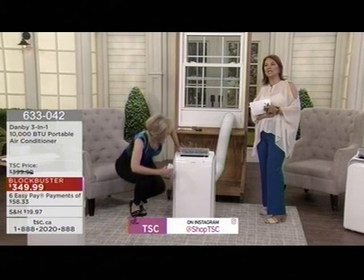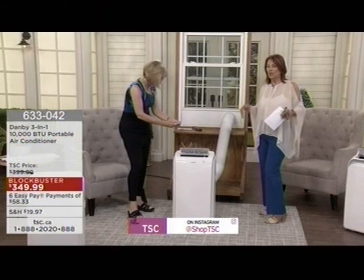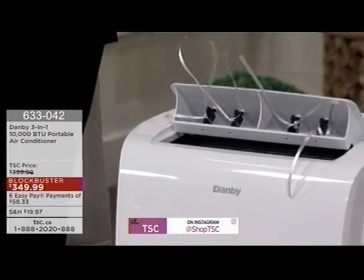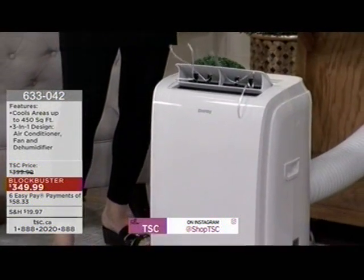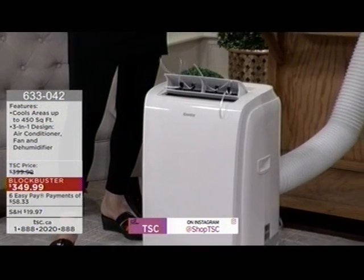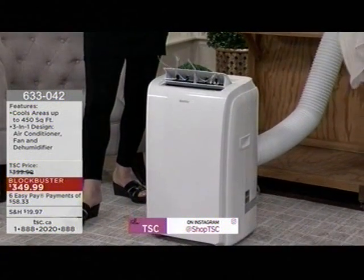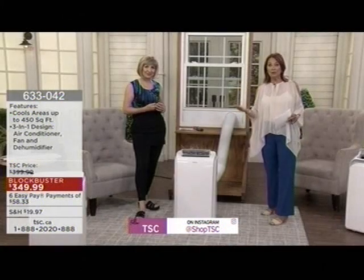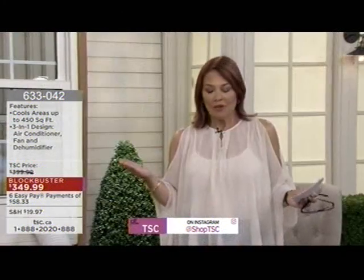With heat surges throughout the country, there have been power failures. Do you know this unit automatically restarts after a power failure? I think that's pretty awesome. You have the remote control. If you are just tuning in — good Monday morning. Here at TSC, our guest Nancy Boda representing the Danby brand, a Canadian company in business for literally over 70 years. It's also a very exciting week because there are 10 Today's Showstoppers being offered.